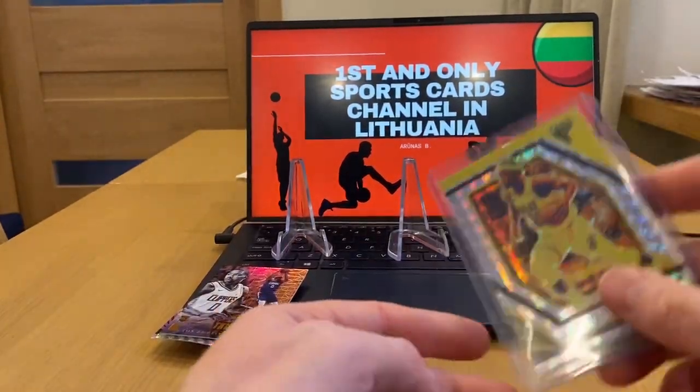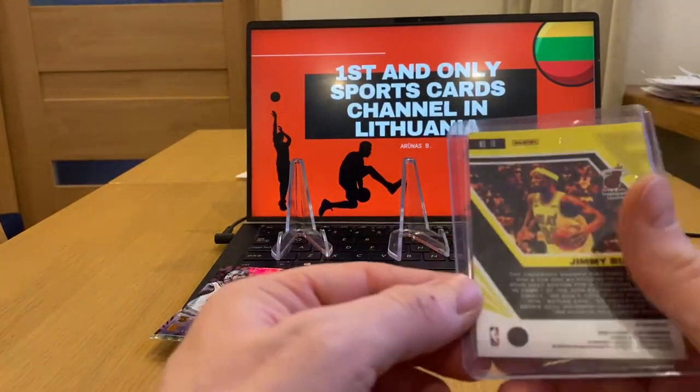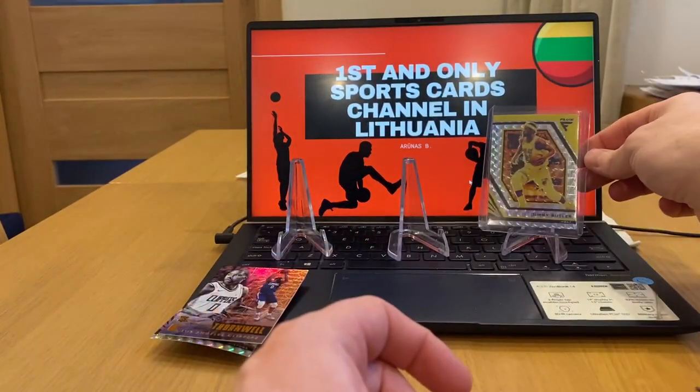Sorry for the big noise — it is what it is. Jimmy Butler. No idea about the centering on these cards, how it should be, but it looks good to me. Not sure about grading, not grading, but it's number two of eight.